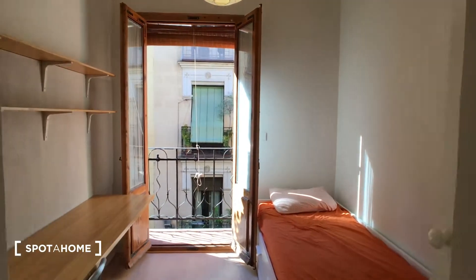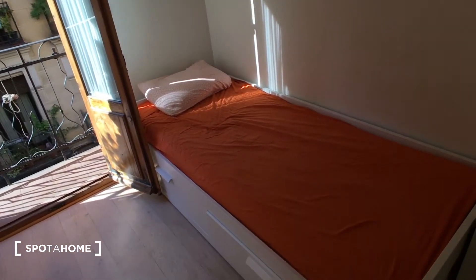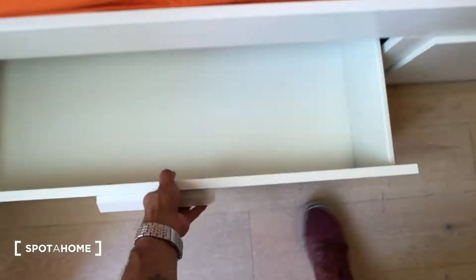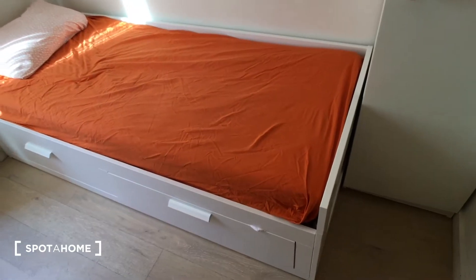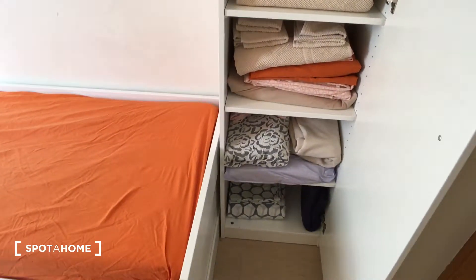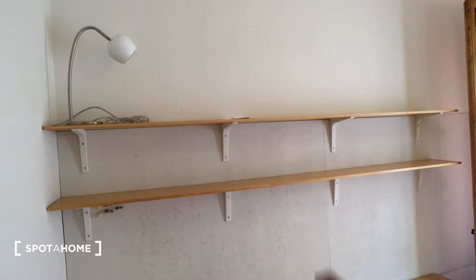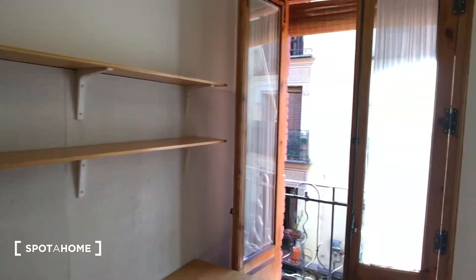Both bedrooms face the street so they're super bright. Bedroom one has a single bed with two drawers below — one is empty and the other has bed linen and towels. There's a standalone closet unit with some towels and other fabrics. There's also a long desk on one side, super useful for working or studying.